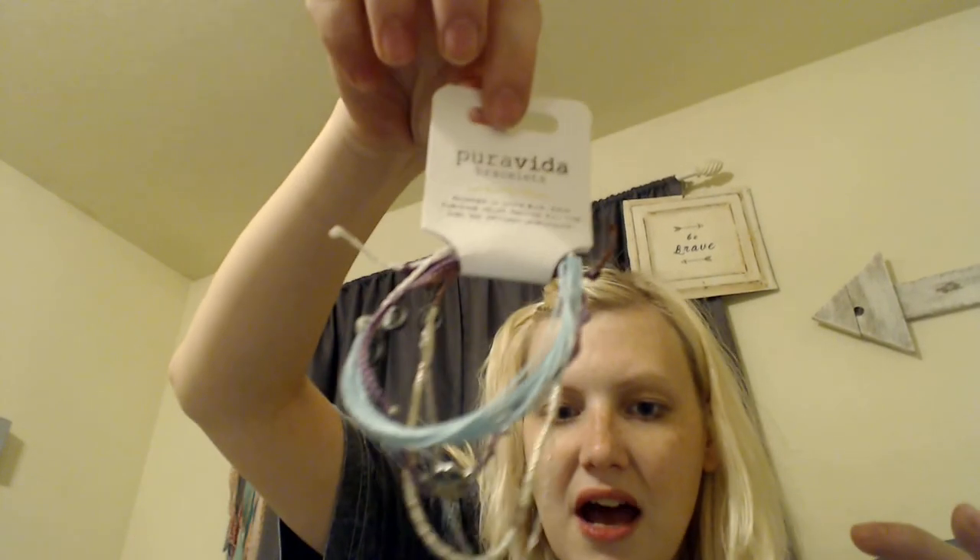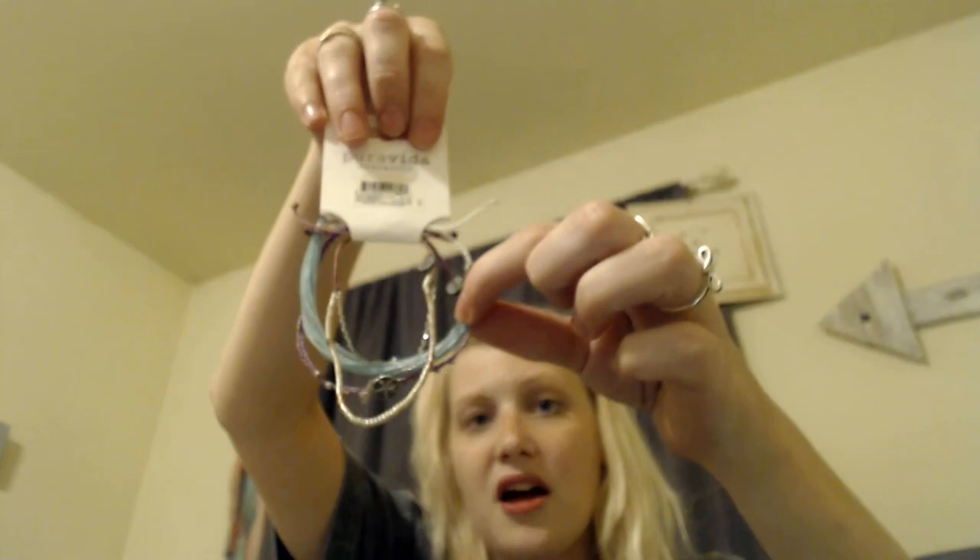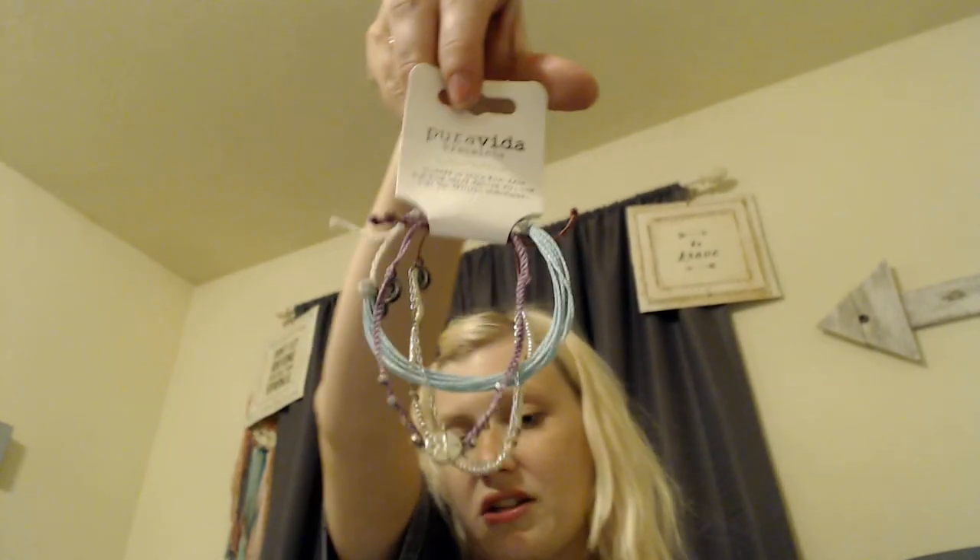So I got three bracelets all tied together in a little pack. I got one that's all beaded with purple in it, then a purple one that has a flower on it with little beads, and then a light blue one that's plain but really cool. The June pack was really nice, and I'm so glad I got the Coporia beauty product — it's all natural and they partner with them to include the lip gloss.